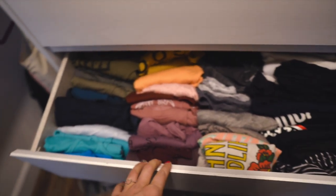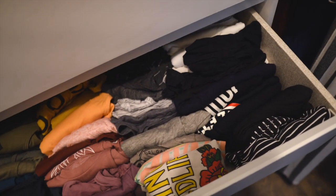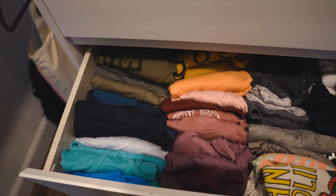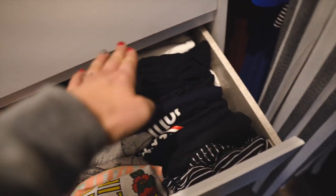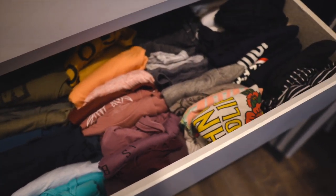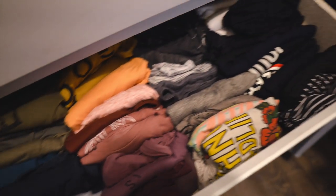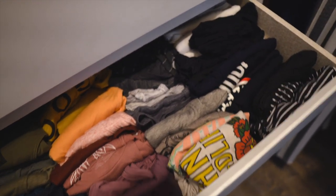The second drawer is the workout shirt drawer, which as you can see is organized by color because I like to be able to find a shirt when I need it. I have my blacks over here, whites in the corner, neutrals, grays, and then colors on this section. This is the Marie Kondo method of folding where you flip them up so you can see what's in there — it's really helpful and it doesn't get super messy because you don't have to dig through piles.